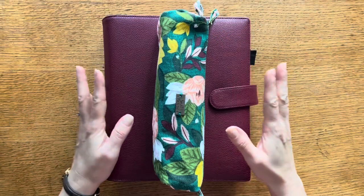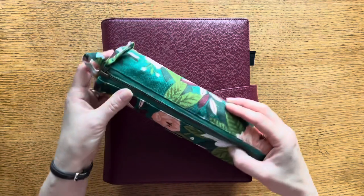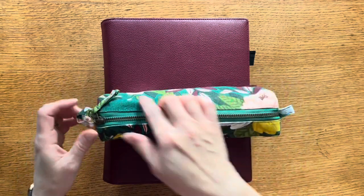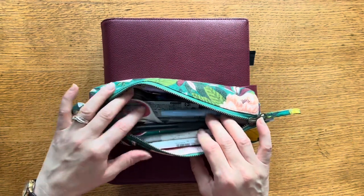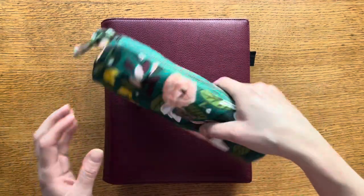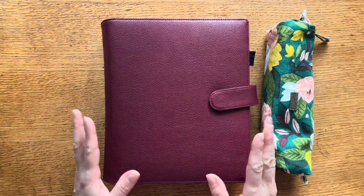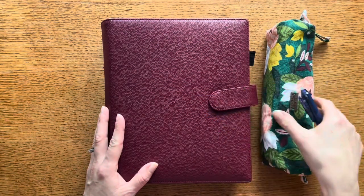Here we have my current setup in my planner, which I'm absolutely loving. The beautiful combination of this One Canoe Two pencil pouch — I've got it nicely filled up with a lot of my favorite Frixion pens, some other favorite pens and supplies — has been traveling with me nicely. I just love how that coordinates with my new Jane's Agenda wine wraparound cover.